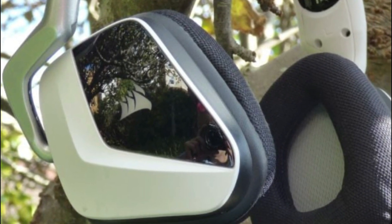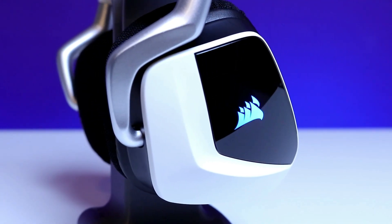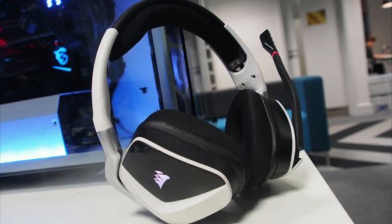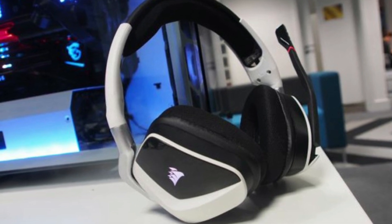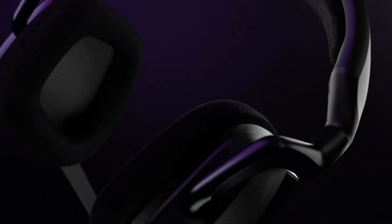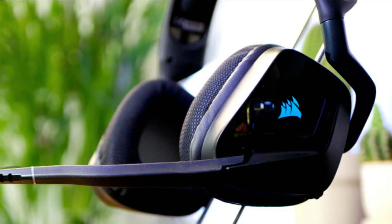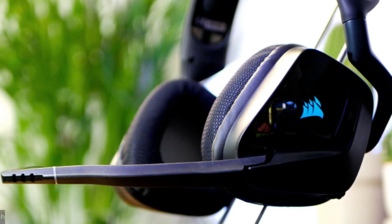The headset is Discord certified, ensuring clear and natural sounding voice communication. It is compatible with Corsair's iCUE software, allowing for precise control over the headset with pre-tuned audio profiles, custom equalizer settings, immersive 7.1 surround sound, and sidetone control.